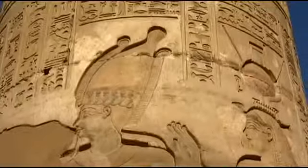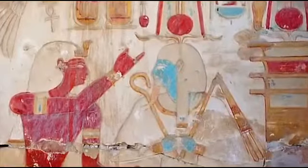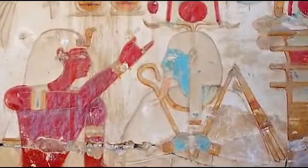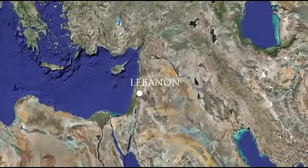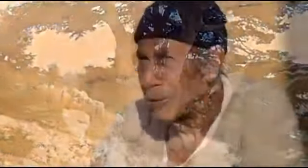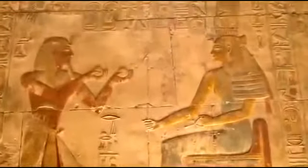It goes back to the story of Osiris and his brother Seth, the bad guy, who put Osiris in a coffin and threw him in the ocean. The ocean took him to Phoenicia — Lebanon today. And there the cedar tree grows, and the roots of the cedar tree captured this coffin.